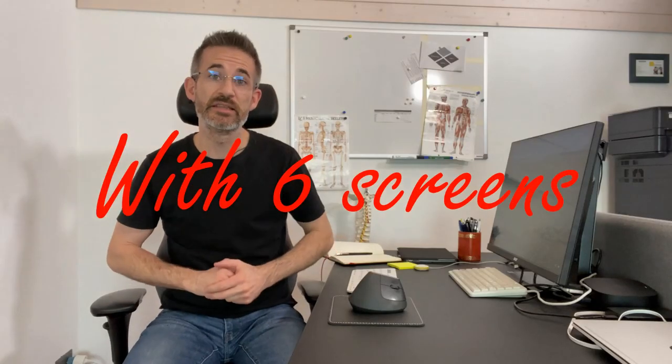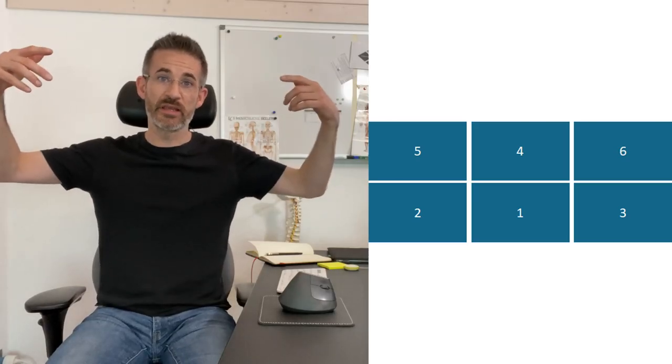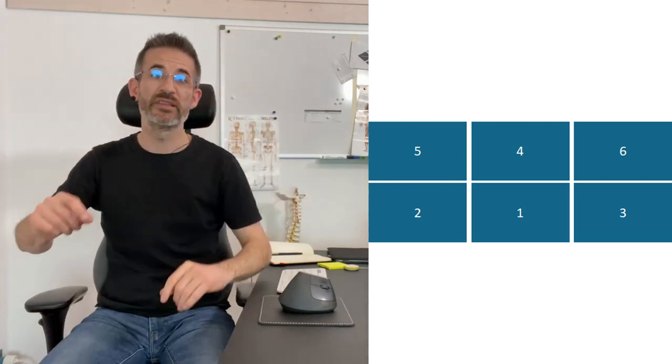In some environments like finance, people use up to six screens — control monitors for markets. The logic is the same as with three screens, but with a second row on top: the most important monitor in the middle, the least important on the sides. The top row is purely for monitoring, not active work.